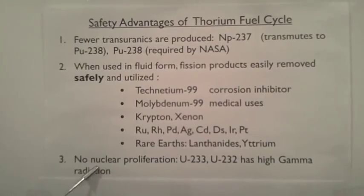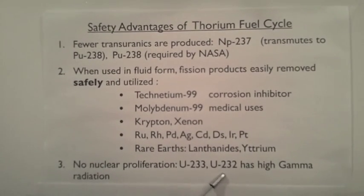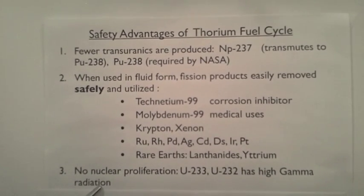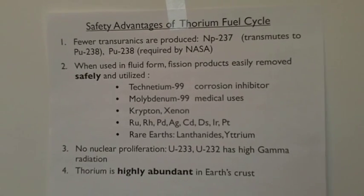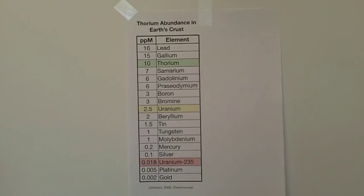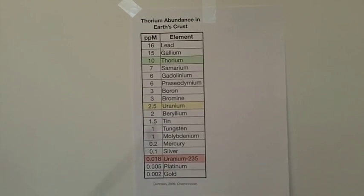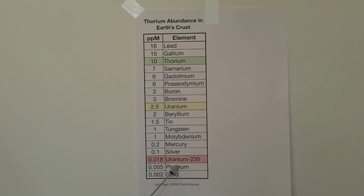There is a very low risk of nuclear proliferation because the uranium-233 is inevitably contaminated with uranium-232, giving it a very high gamma radiation and making it almost impossible to transport away and try to make a bomb out of. Although not necessarily a safety advantage, another advantage to the thorium fuel cycle is that thorium is highly abundant in the Earth's crust. Note that thorium, at 10 parts per million, is much more abundant than uranium-235, at 0.018 parts per million.